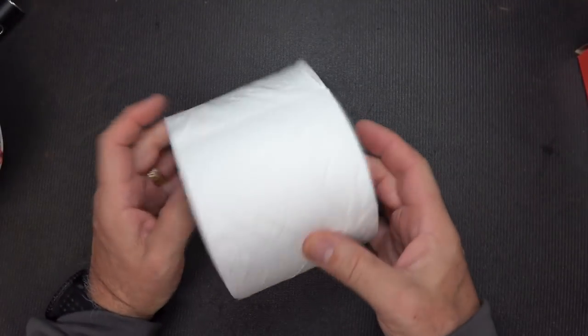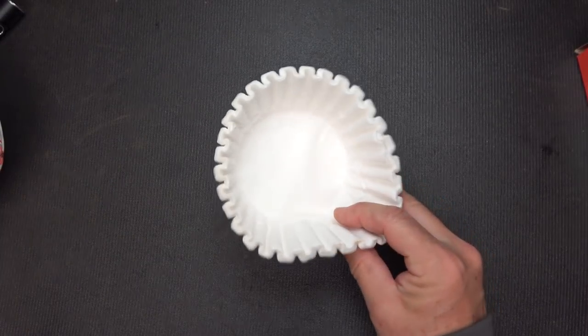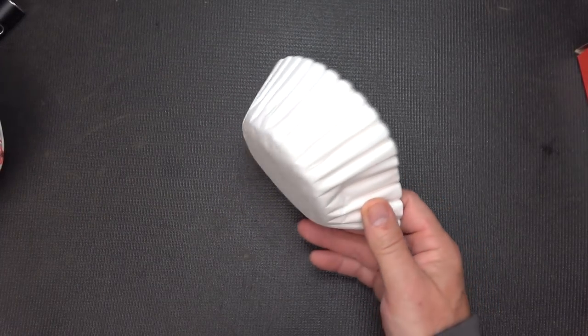Obviously we know what toilet paper is used for. But if you're out of it, a coffee filter makes a decent surrogate. Better than leaves.